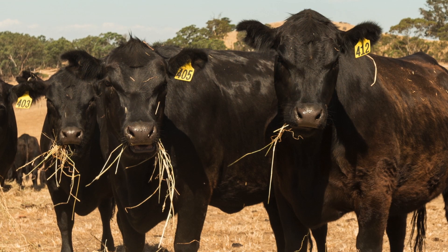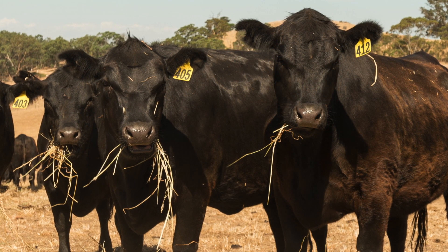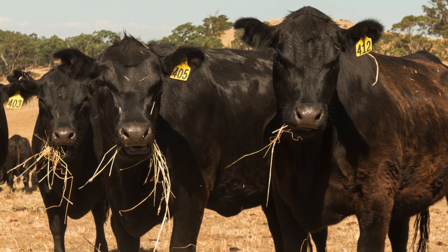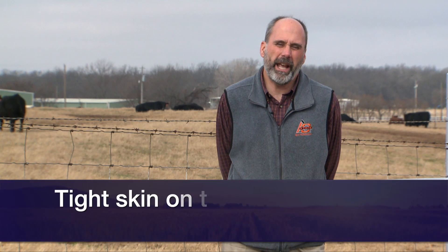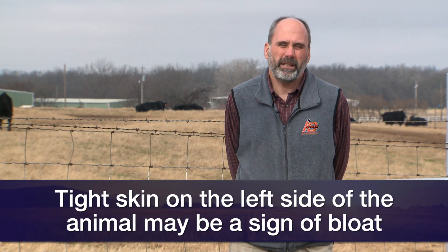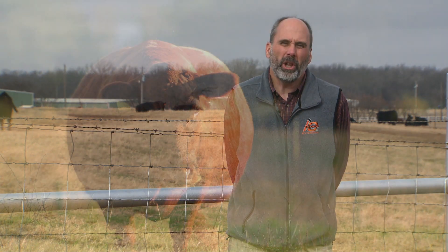The other form is what we call frothy bloat, where all the materials are mixed together inside the rumen. The clinical signs you're going to see with bloat include excessive tight skin on the left side of the animal. These animals may be in pain — you may see the animal kick at its abdomen or walk around a lot.